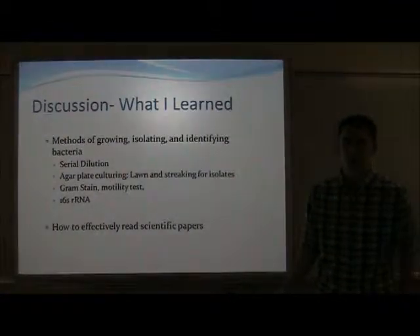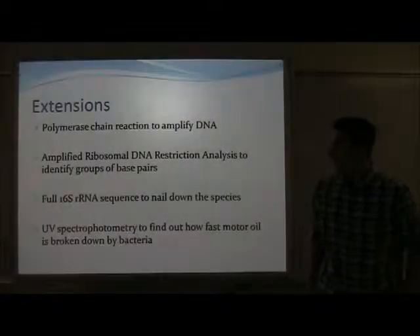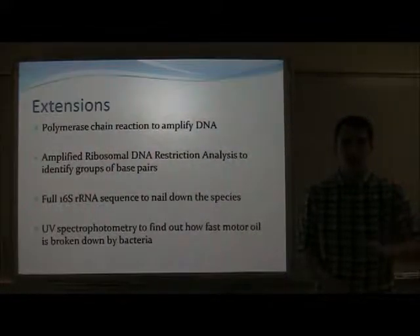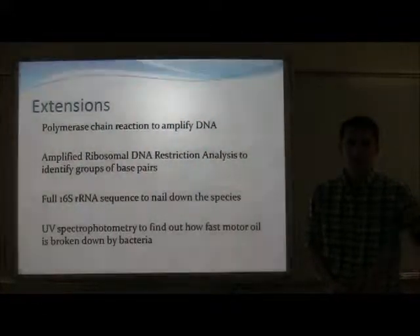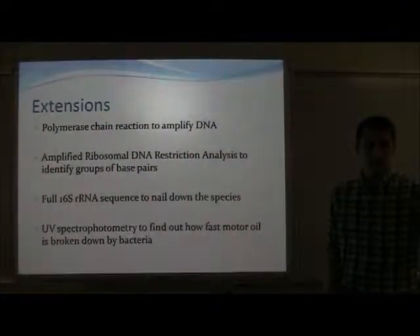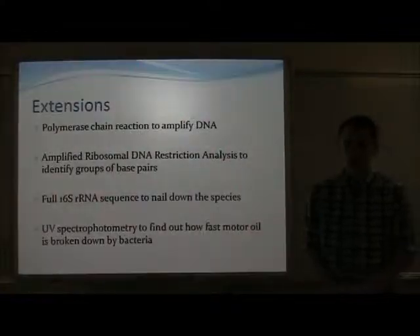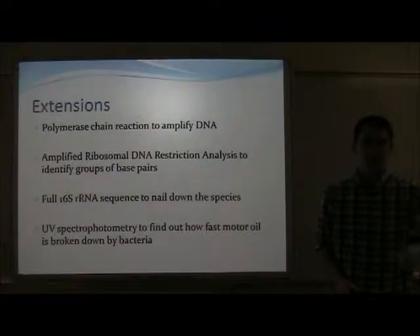I also learned how to effectively research my topic and read scientific papers. If I were to take this experiment further, I would do a polymerase chain reaction to amplify the DNA of each streak plate so that I could effectively sequence the DNA with a substantial amount. After obtaining the DNA from PCR, I would use Advanced Ribosomal DNA Restriction Analysis, or ARDRA, developed by Mario Vaneechoutte, to identify individual groups of base pairs in the 16S RNA.